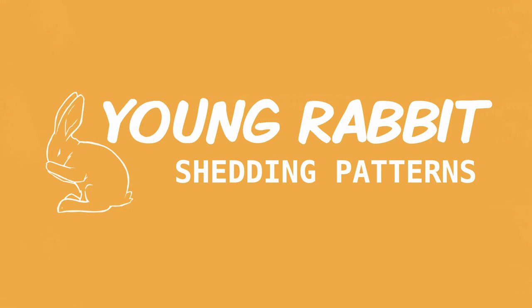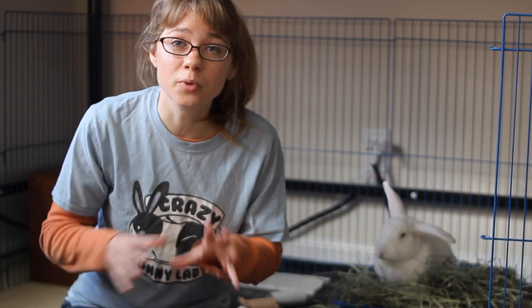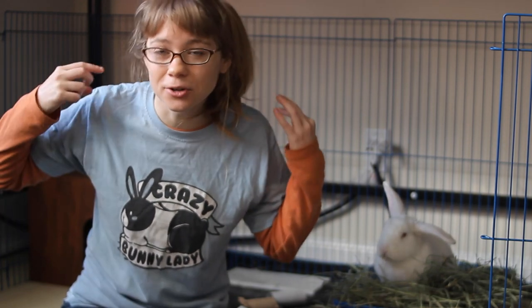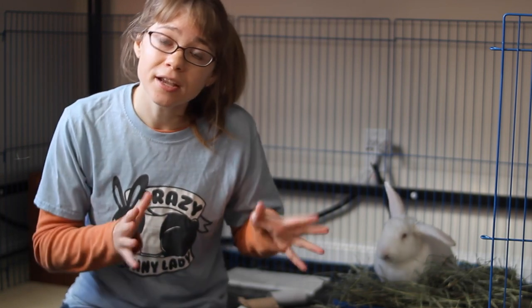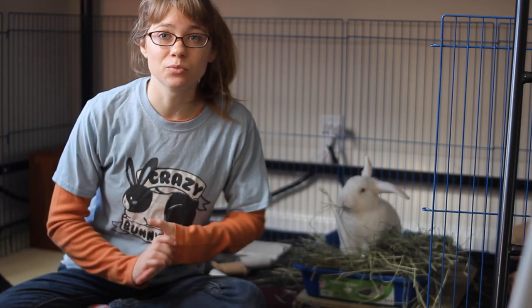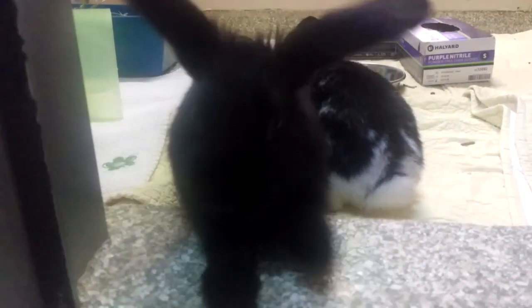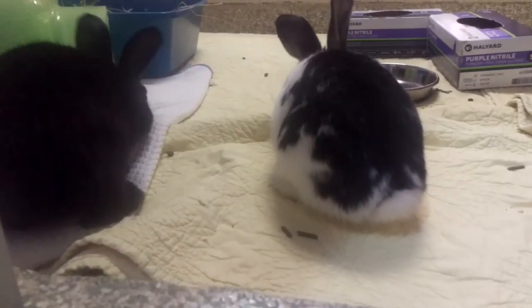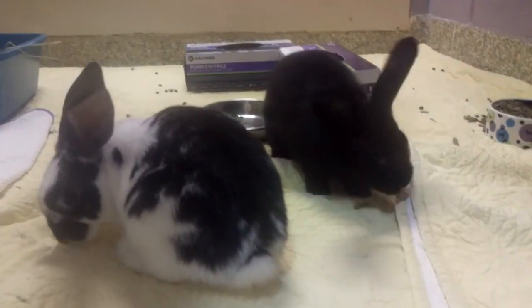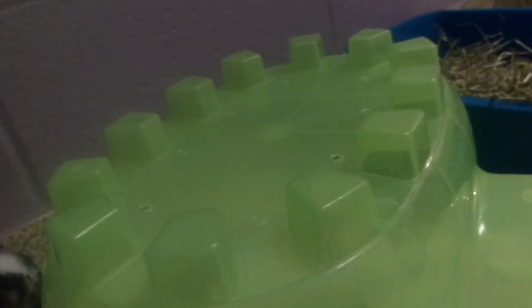If you have a young rabbit, they actually have a slightly different shedding pattern until they grow their adult coat. Baby rabbits who are only a few weeks to a few months old will have really soft, fluffy fur — that is their baby coat. Over the next couple of months until they're about six months old, they will grow their transitional coat, and you won't notice too much shedding during this time. But after the transitional coat, at six months old, they will start growing their adult coat over the next six months to one year. It's not until after they've grown their adult coat that they'll start having their usual seasonal shedding patterns — so if you've got a baby bunny, you've got some fur storms coming!